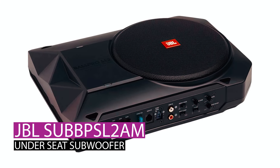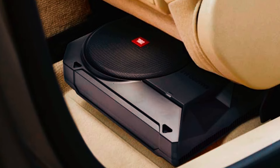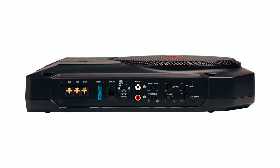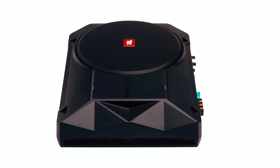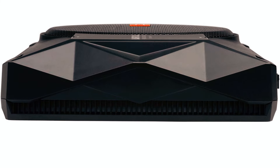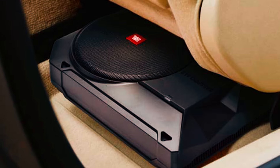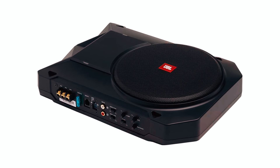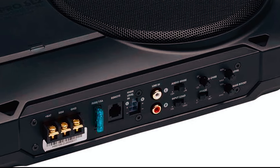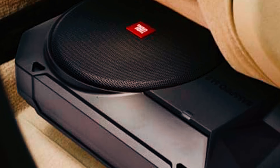JBL SubSyl 2 AM under-seat subwoofer. Revolutionize your car audio with the JBL SubSyl 2 AM under-seat subwoofer. This 125W RMS compact-powered subwoofer system brings a powerful bass boost of 0dB to plus 9dB at 70Hz, enhancing your in-car sound experience. The Bass Pro SL2, with its dimensions of 13 and 9/16 inches by 9 and 7/8 inches by 2 and 13/16 inches, effortlessly fits under the front seat of many vehicles. Equipped with an electronic crossover and flexible EQ adjustments, this subwoofer allows you to tailor the audio to your system, car's acoustic environment, and personal preferences.